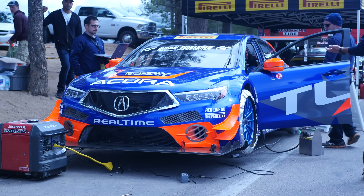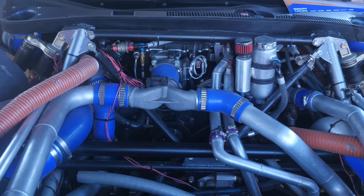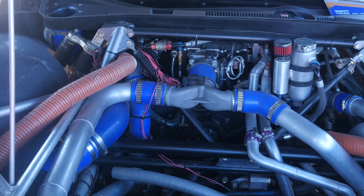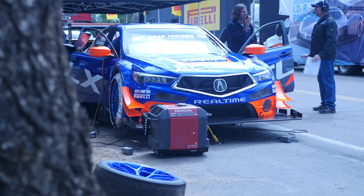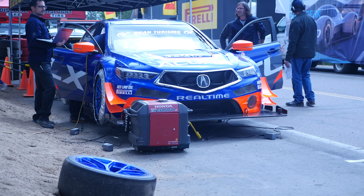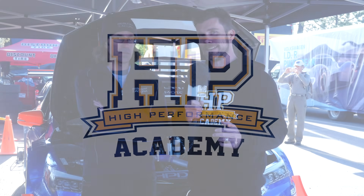One of the great things about competing at Pikes Peak is the relatively open rulebook that allows you to take a stock road car and seriously modify it in order to get the best possible time up the hill. We're here with Mike from Real Time Acura with this heavily modified Acura TLX. One of the first things we notice when looking in the engine bay is it's almost impossible to see an engine — so Mike, where's the engine?